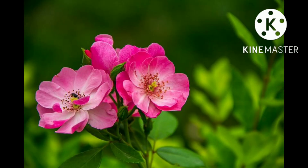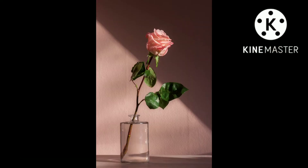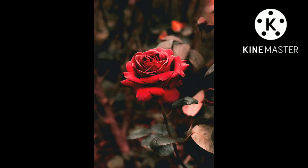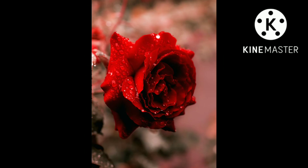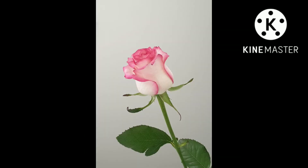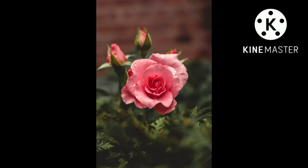Roses symbolized the houses of York and Lancaster in a conflict known as the Wars of the Roses. Roses are a favored subject in art and appear in portraits, illustrations, on stamps, as ornaments or as architectural elements. The Luxembourg-born Belgian artist and botanist Pierre-Joseph Redouté is known for his detailed watercolors of flowers, particularly roses. Henri Fantin-Latour was also a prolific painter of still life, particularly flowers including roses. The rose Fantin-Latour was named after the artist. Other Impressionists including Claude Monet, Paul Cézanne and Pierre-Auguste Renoir have paintings of roses among their works.